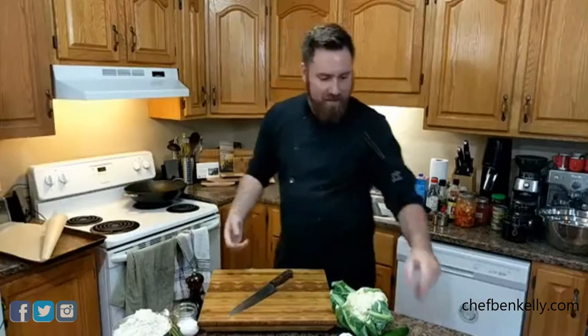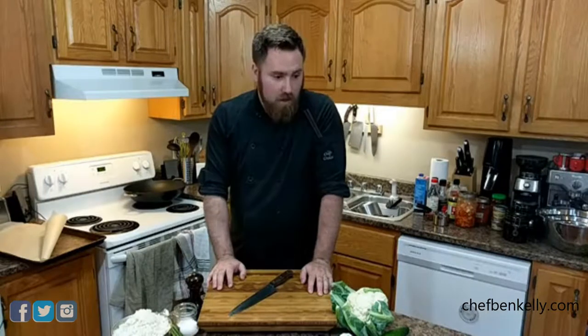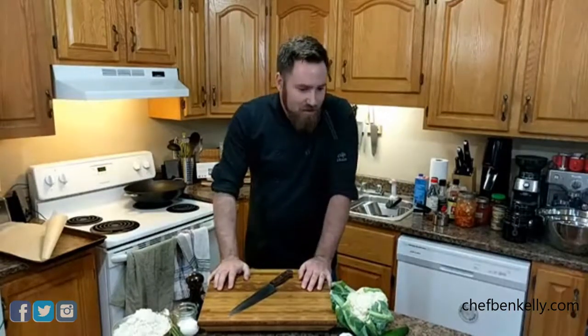Hello everybody, I'm Chef Ben and this is Dinner with Ben episode 15. Today we're making cauliflower wings and kimchi fried rice with spicy quick pickled cucumbers.